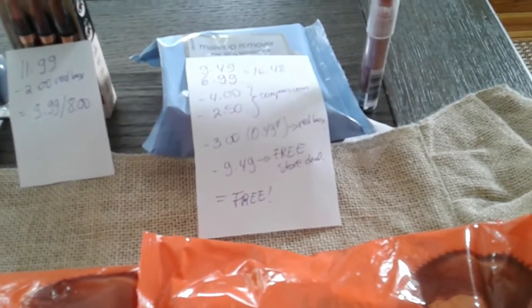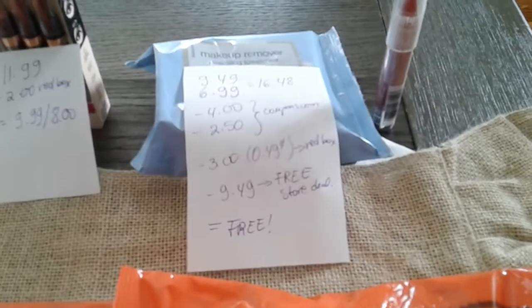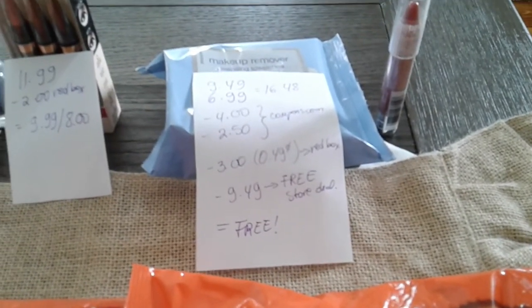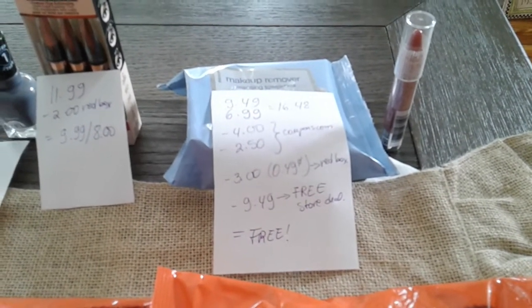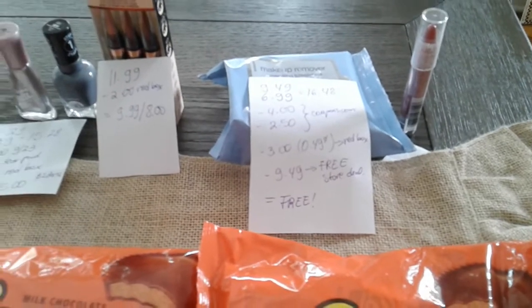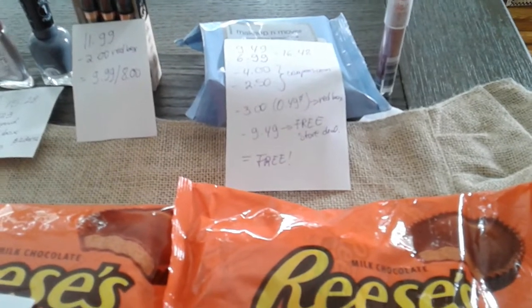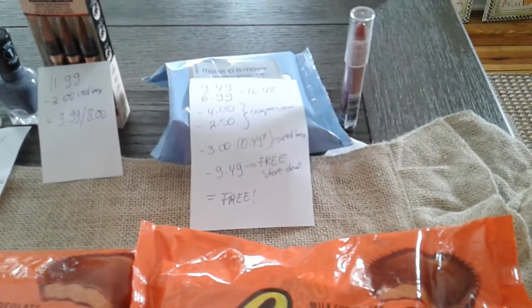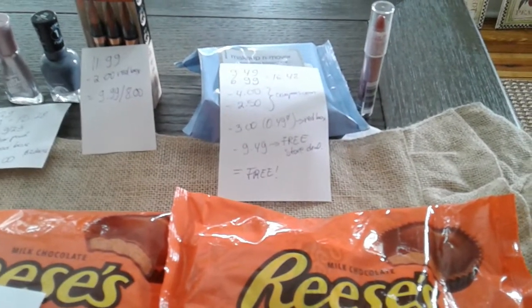The Neutrogena lip pencil is $9.49 and the makeup remover is $6.99, so it was $16.48 before coupons. I had a $4.00 and a $2.50 both from Coupons.com. The $4.00 went without any issues for the makeup remover. I also had a $3.00 coupon from the Extra Bucks for Neutrogena, which became $0.49 automatically. Then the pencil ended up being free after I purchased the makeup remover.